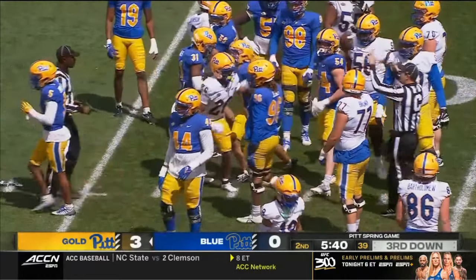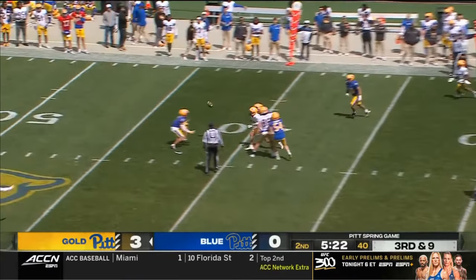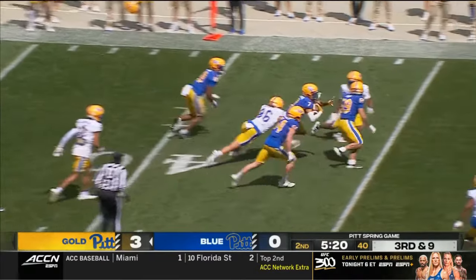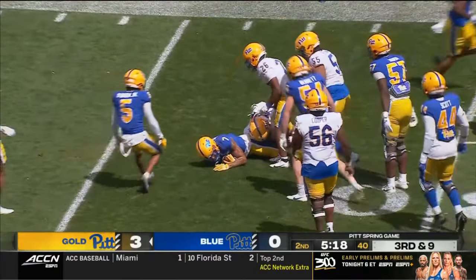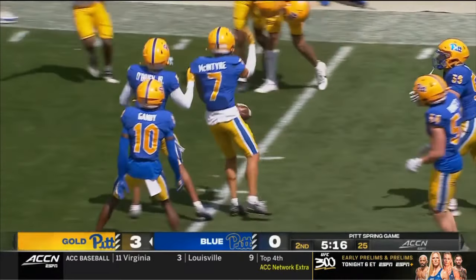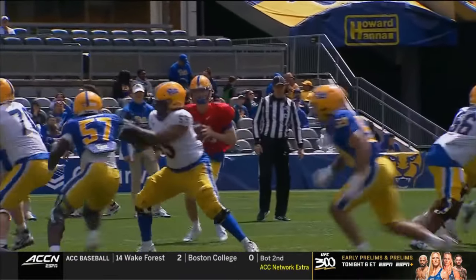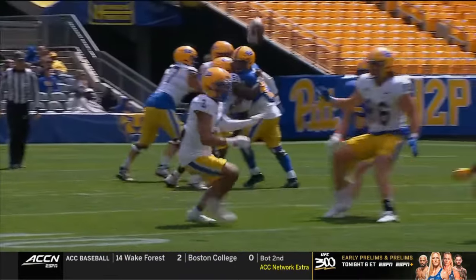This is the way they wind it down. I do like to get excited about it because it is a competition. That pass intercepted by Javon McIntyre, a redshirt junior free safety out of Baird, Delaware.